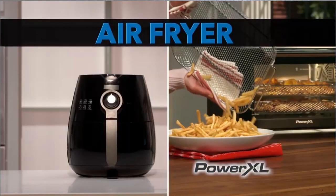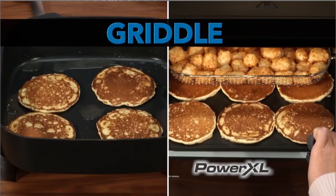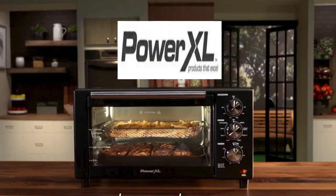This is an air fryer, grill, rotisserie, convection oven, pizza oven, griddle, deep fryer, and toaster oven — all in one.